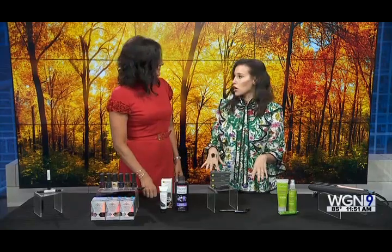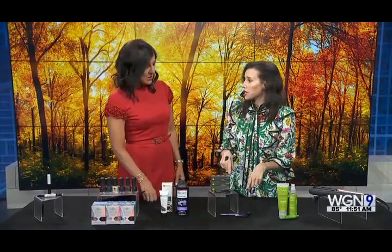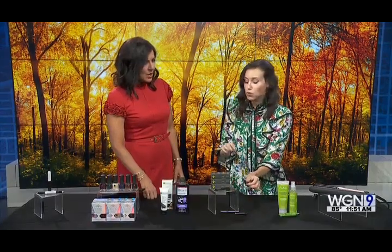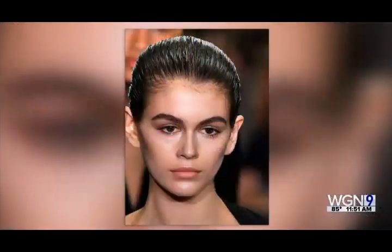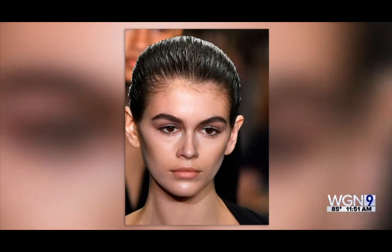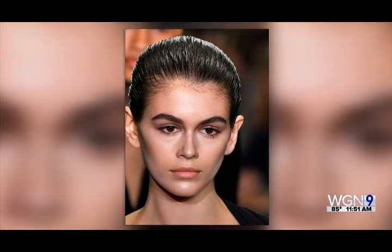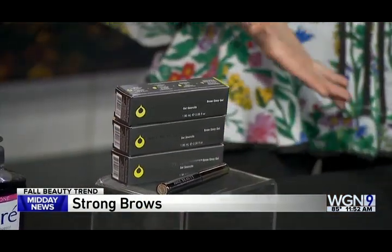Talking about bold, we're also seeing a strong brow trend — seen at Alexander Wang. This is new from Juice Beauty: their Phytopigments Brow Envy gel, the first brow gel with an organic formula on the market. It's just a brush, so you don't need any makeup skills. It comes in three shades. Strong brows mean you don't need a lot of other makeup, which actually makes your routine easier.